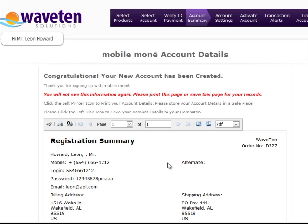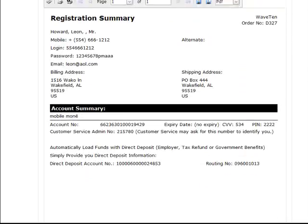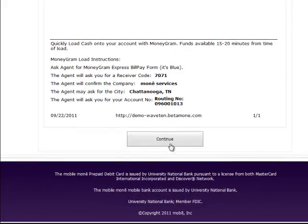Then we get to the confirmation page. You can choose to print out this document and save it in a safe place because it has details pertaining to your mobile money bank account. Or you can select the option to create a PDF document. Once you save the document, then you simply click continue.